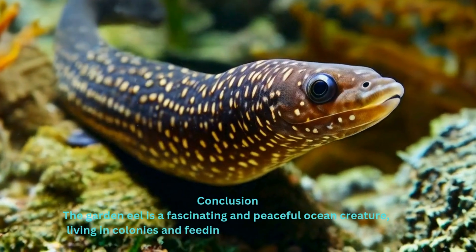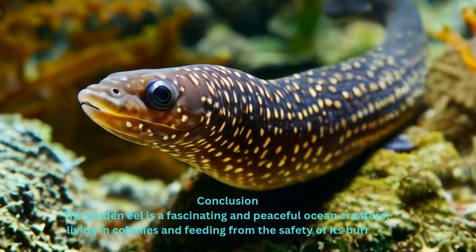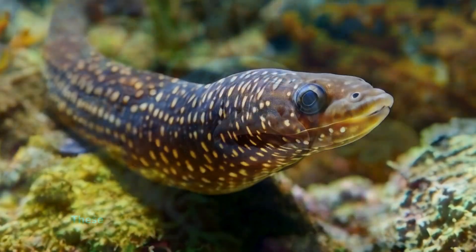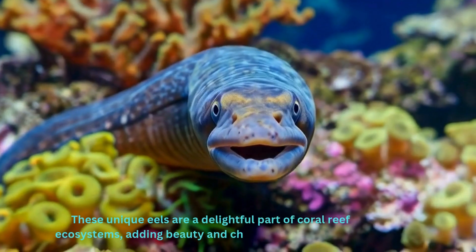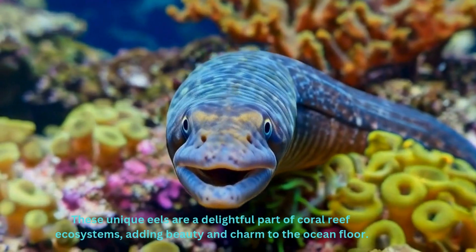The garden eel is a fascinating and peaceful ocean creature, living in colonies and feeding from the safety of its burrow. These unique eels are a delightful part of coral reef ecosystems, adding beauty and charm to the ocean floor.